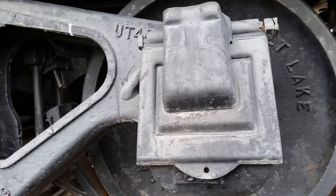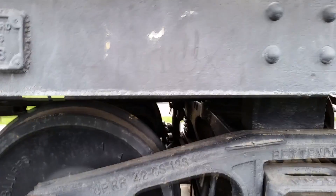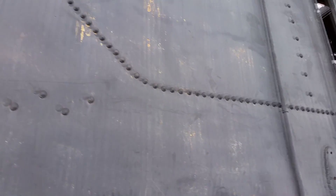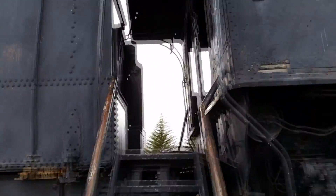Apparently made in Salt Lake, and some of these say Los Angeles. Okay, I'm zoomed out as far as I can go. Here's a side view of the engine.